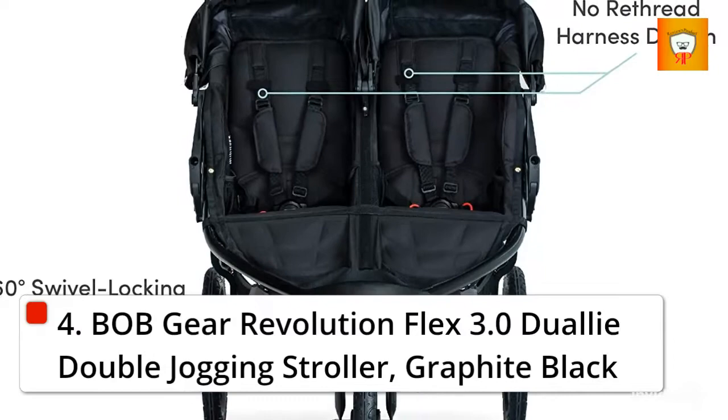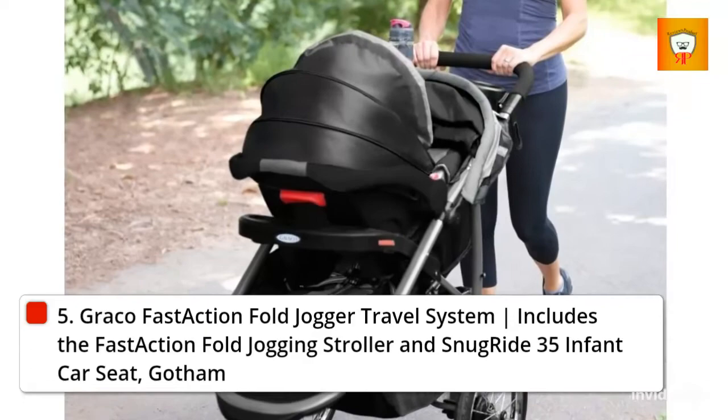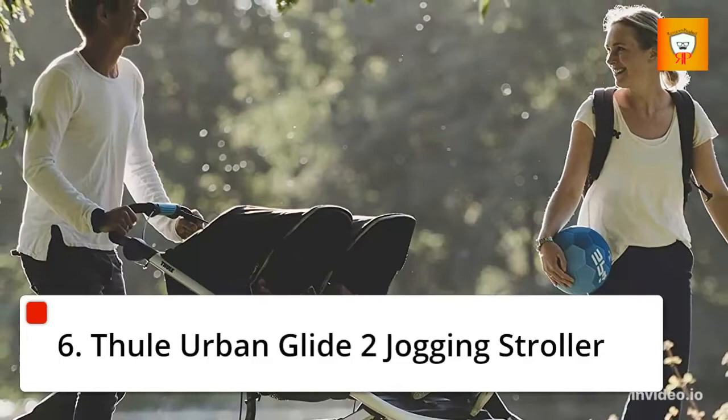5. Graco Fast Action Full Jogger Travel System, includes the Fast Action Full Jogging Stroller and Snug Ride 35 Infant Car Seat, Gotham. 6. Beeler Bank Ride 2 Jogging Stroller.